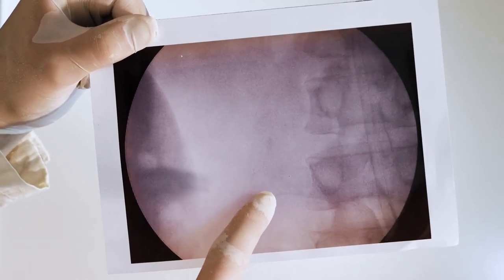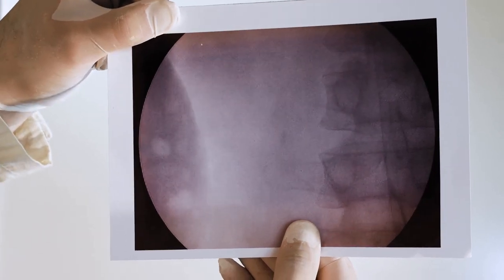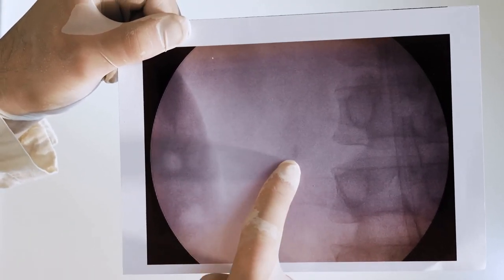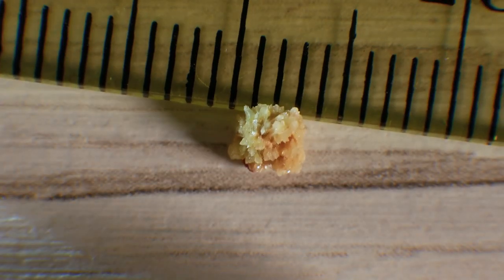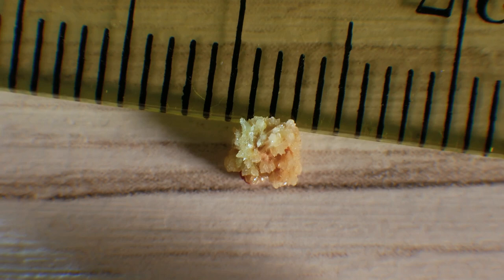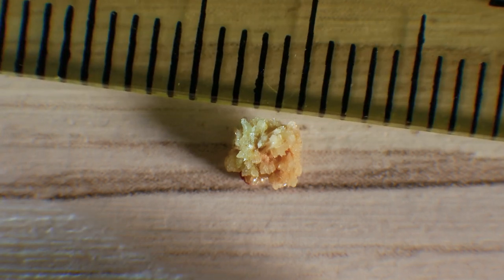It also guides us towards the future. It aids in creating a personalized treatment plan for the patient — a tailor-made approach that is not just about treating existing stones, but about preventing new ones from forming.